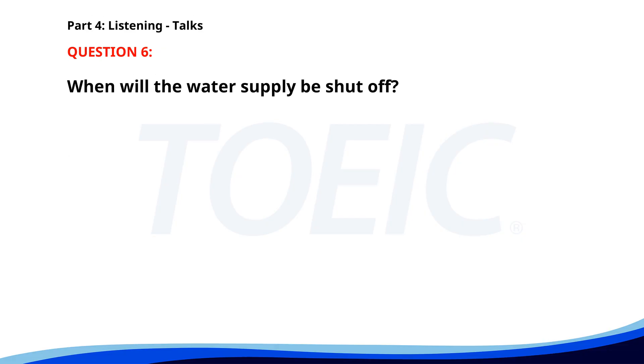Number 6. 'This is a message from the city's water department. Due to maintenance work, water supply will be temporarily shut off in the downtown area from 10 a.m. to 2 p.m. tomorrow. We apologize for any inconvenience this may cause.' When will the water supply be shut off? A. 10 a.m. to 2 p.m. tomorrow. B. 8 a.m. to 12 p.m. today. C. 7 p.m. to 10 p.m. tomorrow. The correct answer is A. 10 a.m. to 2 p.m. tomorrow.